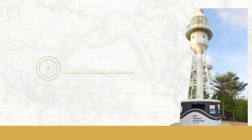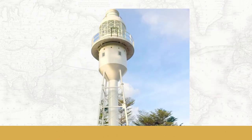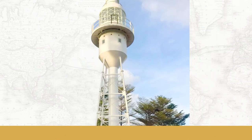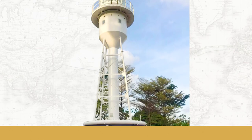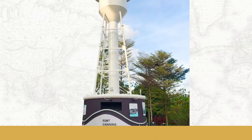The Fort Canning Lighthouse was in operation from 1903 to 1958 and was one of Singapore's most prominent landmarks for ships entering the harbour. The lighthouse was eventually closed when it was overshadowed by tall buildings being built in the area.